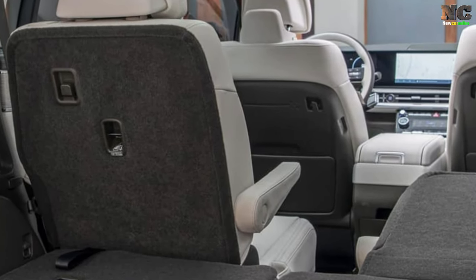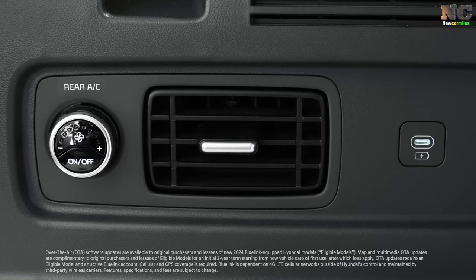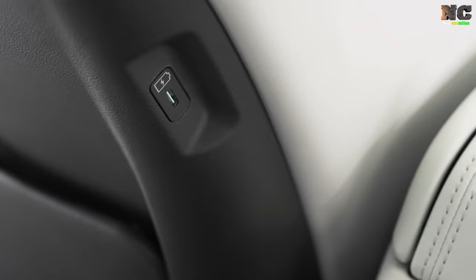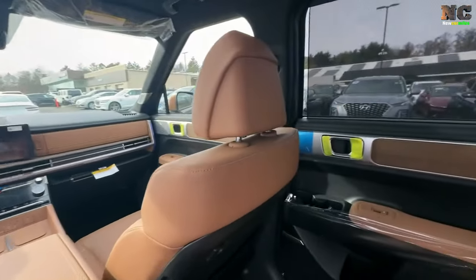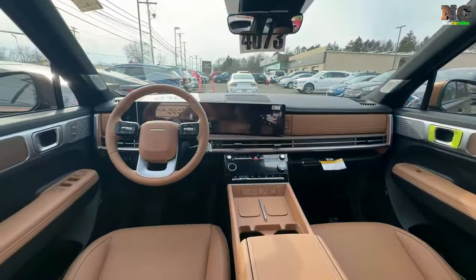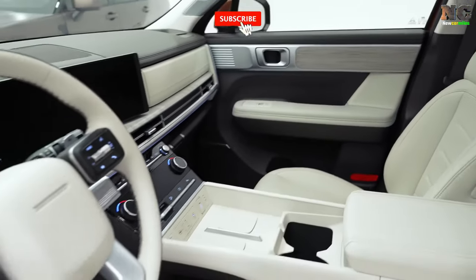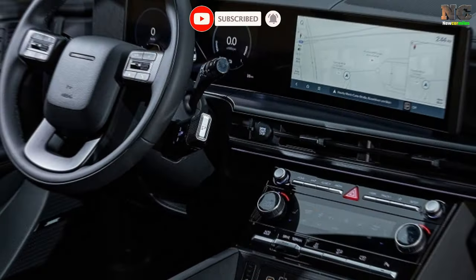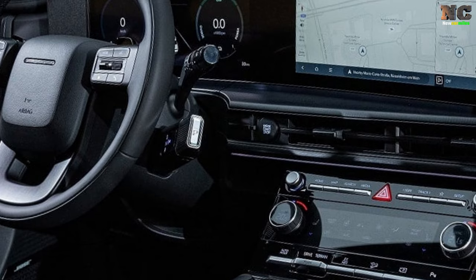Don't forget about the large cubbies lining the bottom of the door panels. The second and third row seats can fold flat, giving you all the room you need. Even those sitting in the back can stay comfortable with the climate control knob to adjust HVAC seating. While the third row may not be as spacious as the larger Palisade, it's still perfect for children and smaller adults.